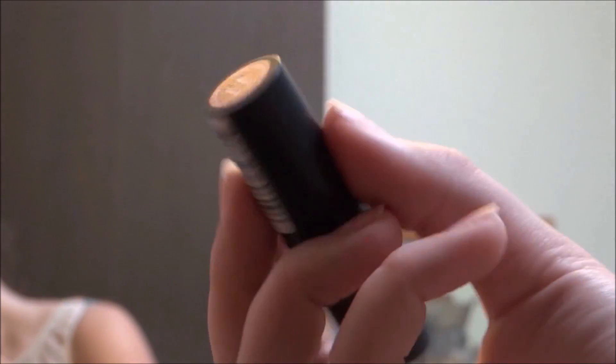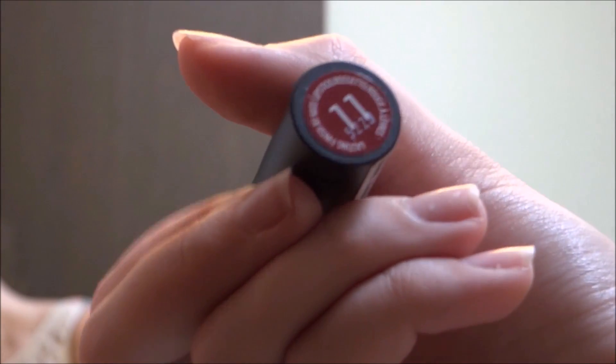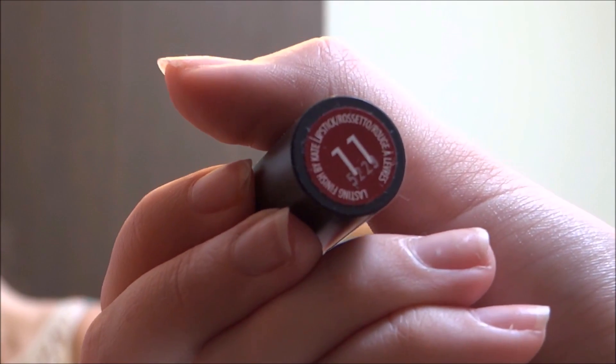Then I used a lipstick by Kate, and that is the final makeup look. For my hair, I have it in a bun and used a maroon, peach, and white flower crown to give it more of a gothic kind of look.